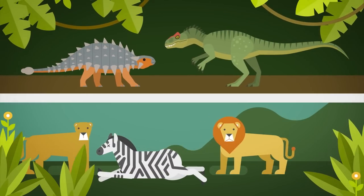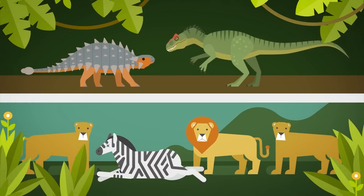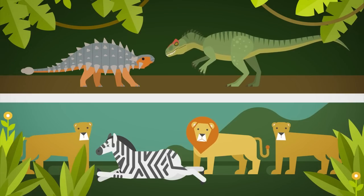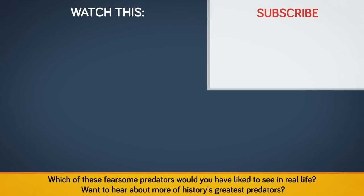This earth has been a battleground between predator and prey for hundreds of millions of years, leading to the evolution of some truly astonishing and terrifying animals. This ongoing arms race between predator weapons and prey defenses continues to this day, and there is no telling what amazing animals may evolve in our future. Which of these fearsome predators would you have liked to see in real life? Want to hear about more of history's greatest predators? Let us know in the comments!